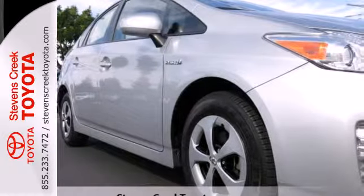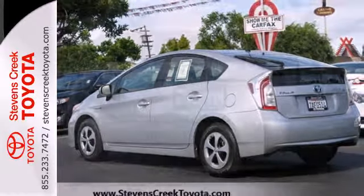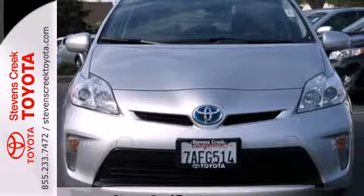Plus, it offers peace of mind with the great safety features Toyota is known for, including stability and traction control, anti-lock brakes with brake assist and multiple airbags. See the roominess and practicality of this Prius today.